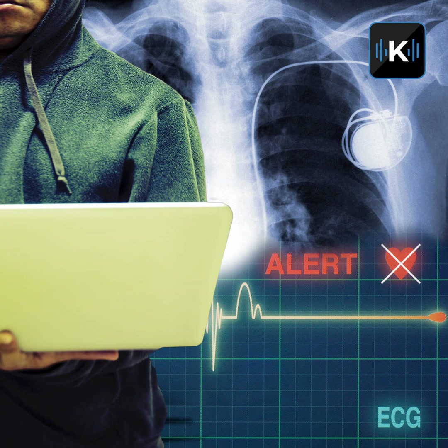Barnaby Jack discovered all kinds of ways to hack into medical devices, and he exposed the weakness of every single one he found. By the end of this podcast, you're going to know what the dangers really are and, more importantly, how to avoid them. It's all coming up in this week's Commando on Demand.